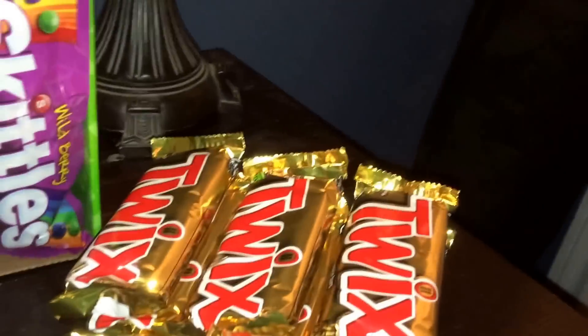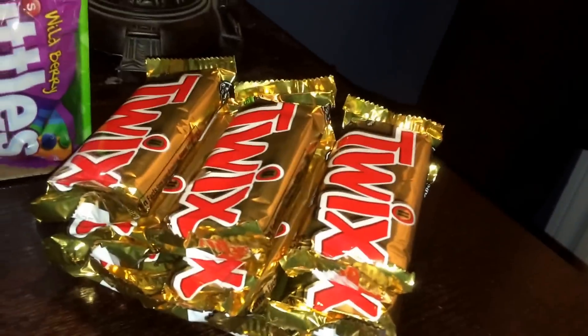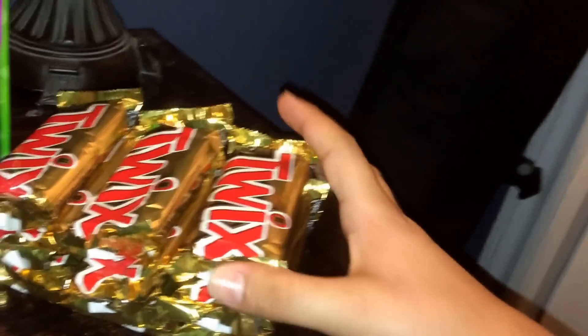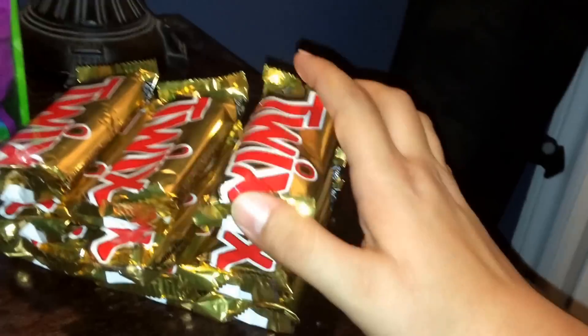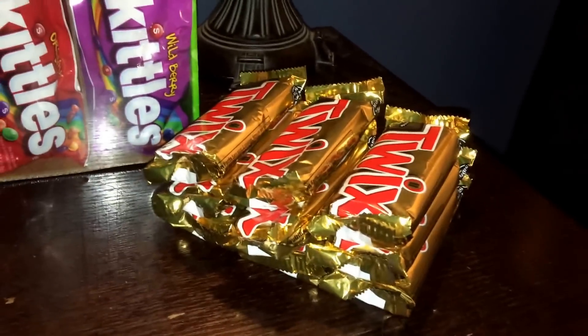First off, I bought a box of 36 Twix and I only have this left from what I sold today. The box is around seventeen dollars and there are 36 in them, so if you do the math it's nineteen dollars profit if I sell each of these chocolates for a dollar. That's a lot of money just to sell one box, and then you could use the profit to buy another box and keep making money.